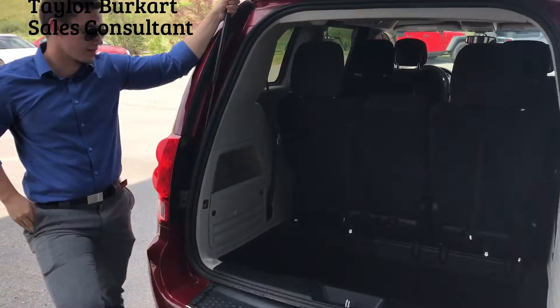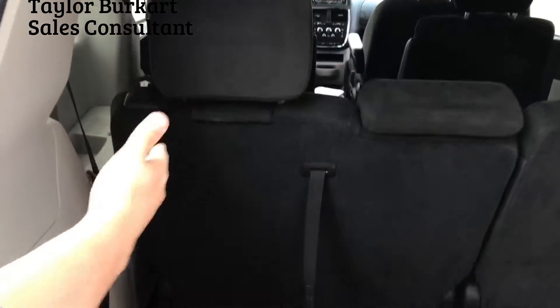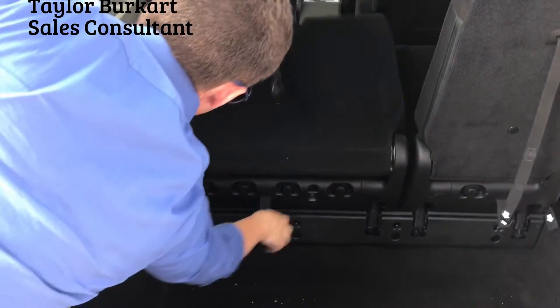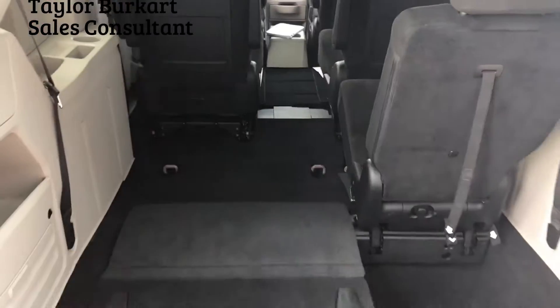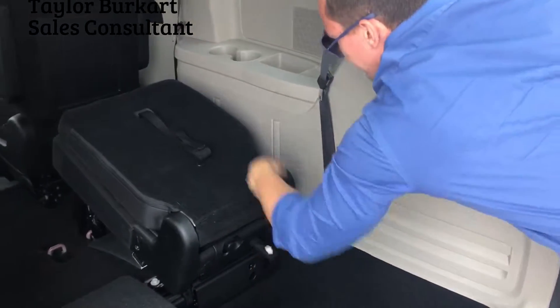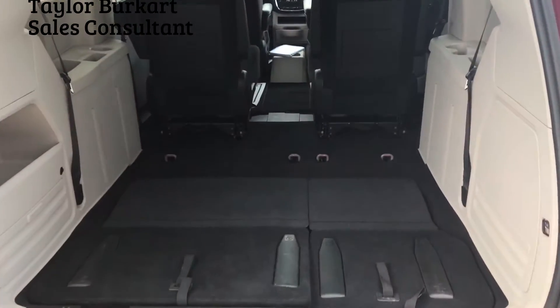Now I'll show you how much room is in the back. As you can see in the trunk, there is a good amount of room, but this is also where the Stow 'n Go system goes. If you follow steps one through four, it is a very easy process. Now that the Stow 'n Go system is down, you can see just how much room there is.